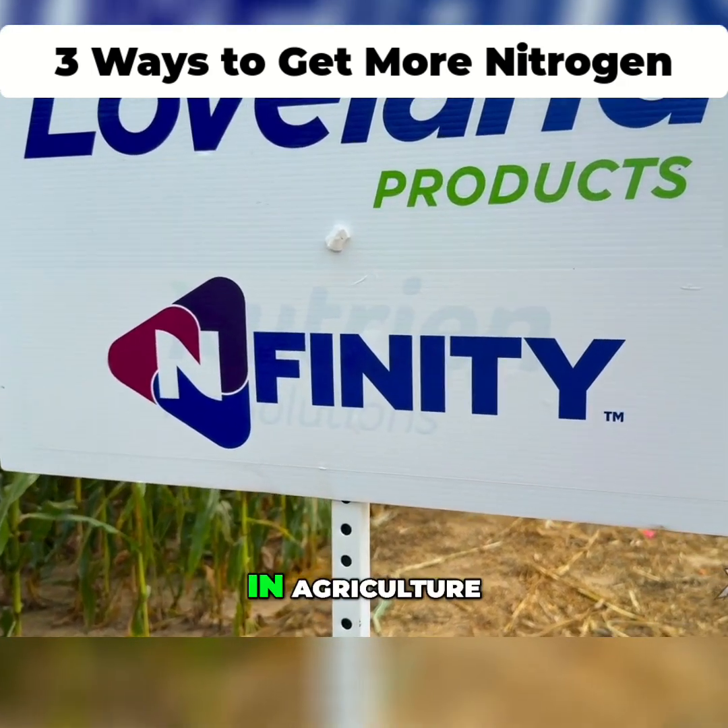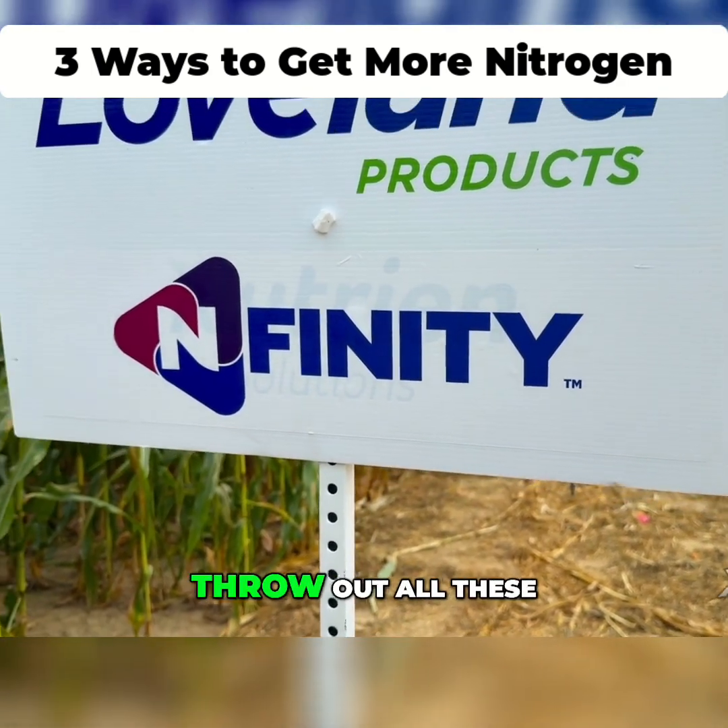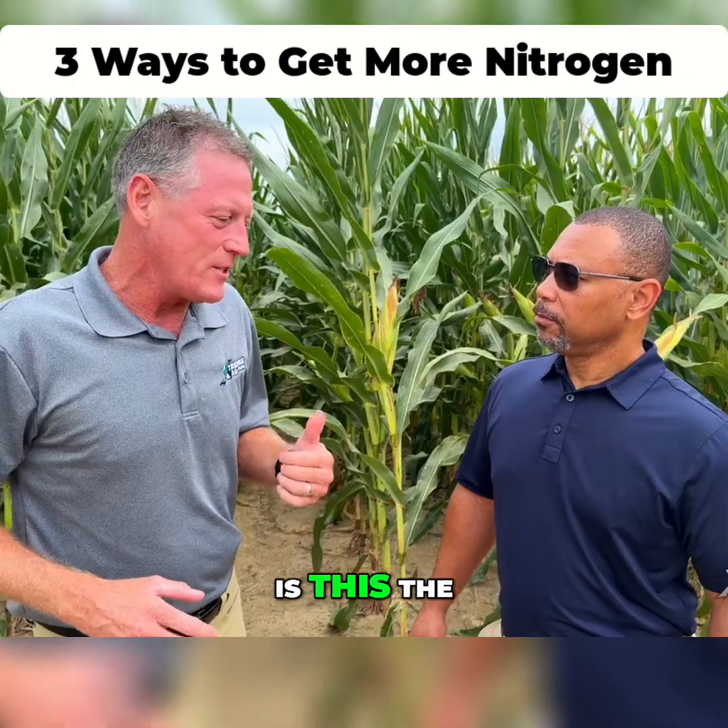Sounds a little bit too good to be true, but we've been hearing this since I was a kid in agriculture. Are we eventually going to make it so that we don't have to go out there and throw out all these pounds of nitrogen? Is this the next step?